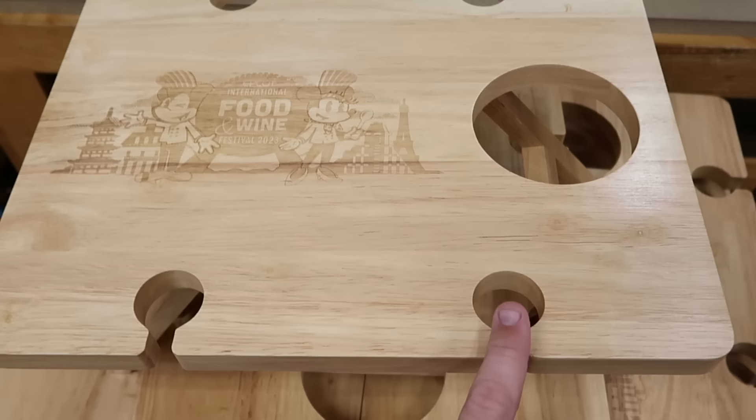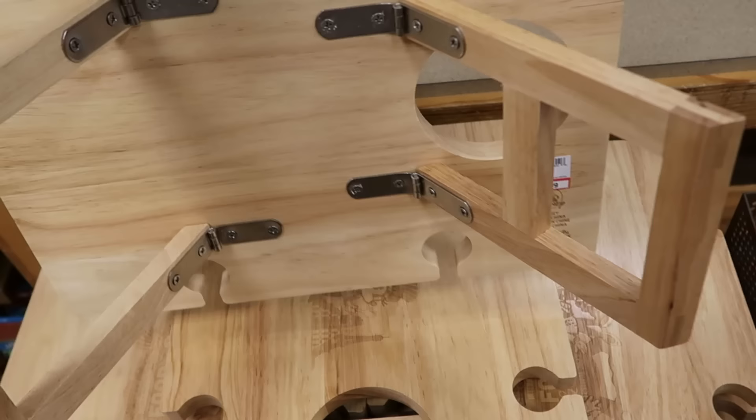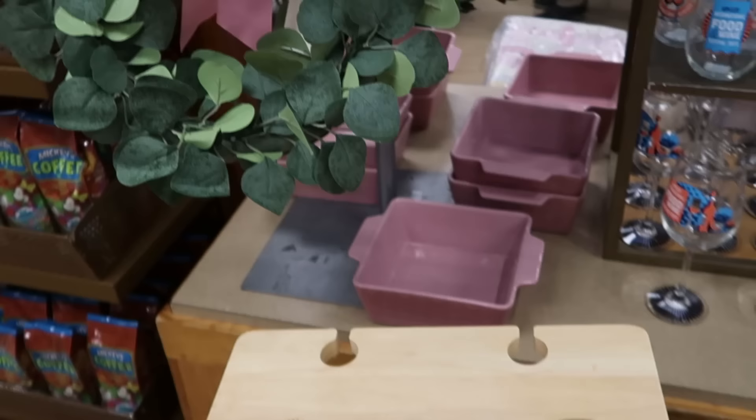Still continuing with the Food and Wine Festival merchandise — look at this huge heavy wooden tray where you can put all your wine glasses, with Mickey and Minnie at $25 from $50. Really nice.